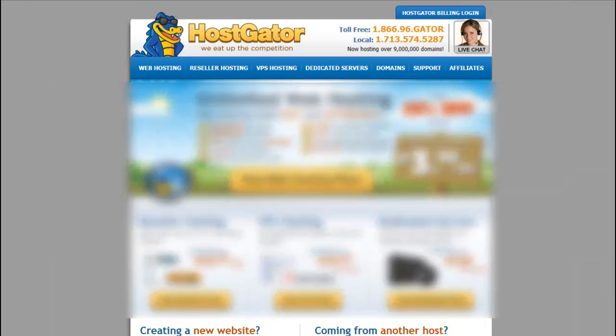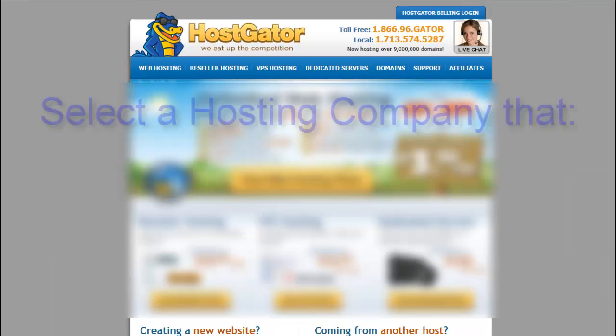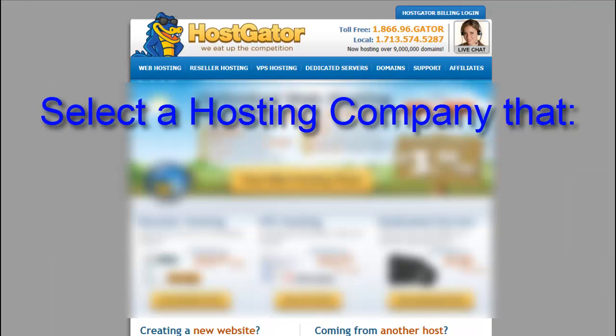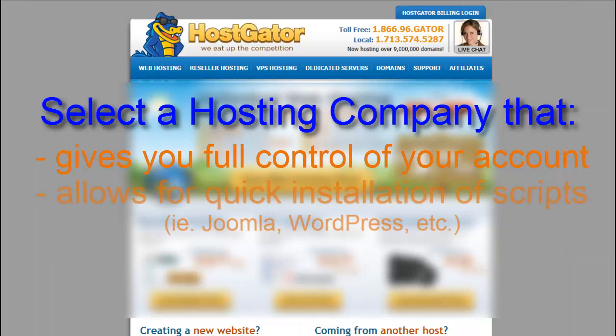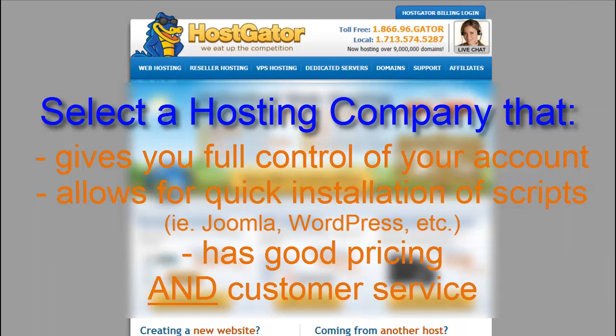Just make sure that you select a hosting company that allows you full control of your domain name and hosting package, and allows you to automatically install Joomla or other website packages. You also want to take cost into consideration, and you want to take their support into consideration as well.